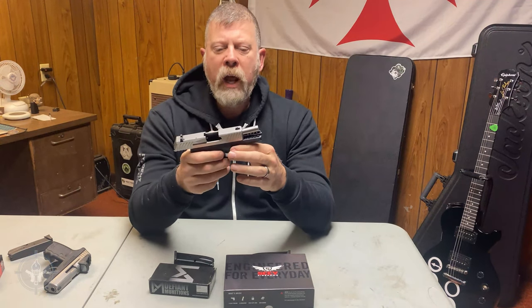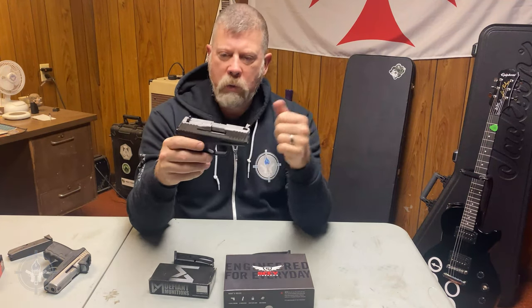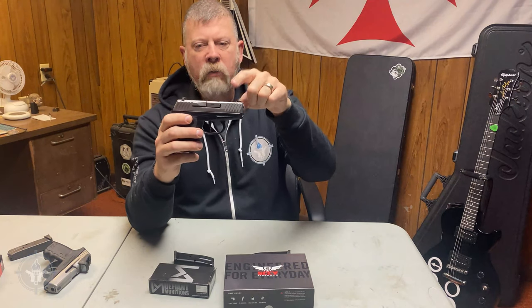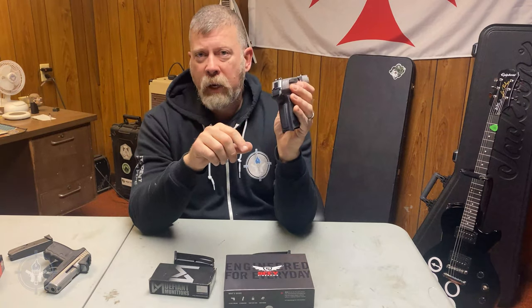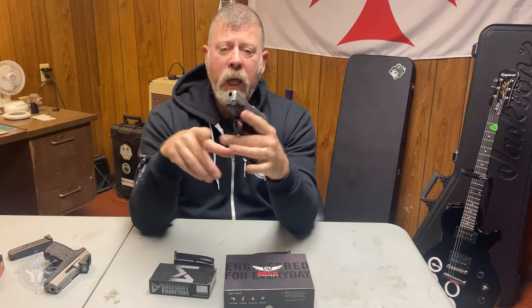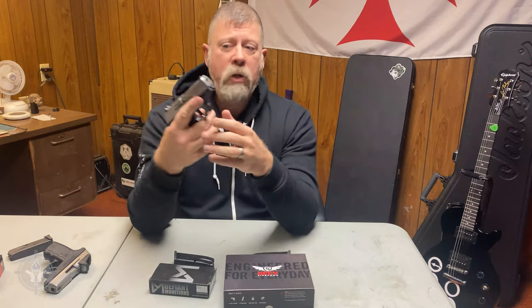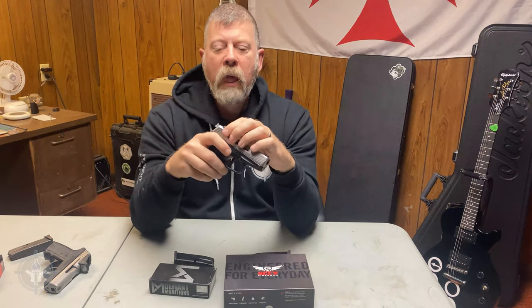The DVG-1 has a single-action striker-fired trigger, a lightweight polymer frame, a stainless steel slide, cocking serrations front and rear, and three-dot sights. Three-dot sights are like training wheels, but you can fix that with a black marker. This is a compact lightweight small 9mm — not a competition gun. You're probably not going to be shooting bullseye at 25 yards; it's designed for bad situations at two to seven yards.